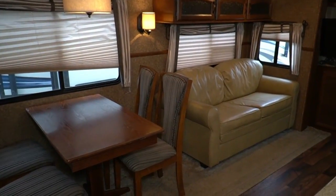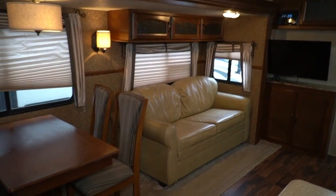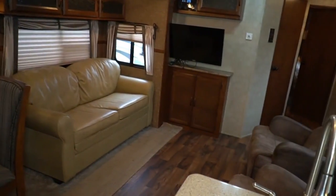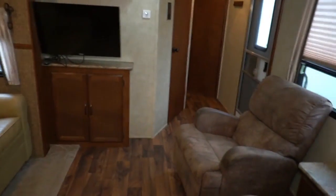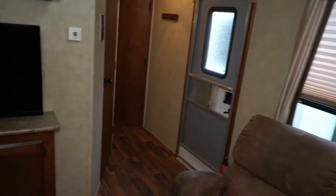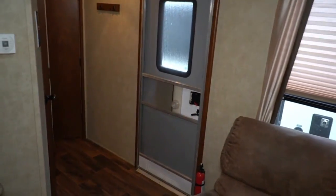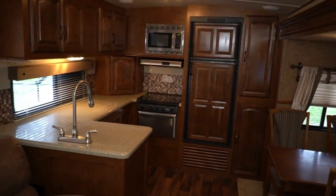Delivery is available if you need it. This is a nice unit — it's well-insulated and a perfect year-round camper if you need one for permanent or semi-permanent housing. These are built a little better insulated than your base-model campers, so it can handle cold and hot weather a little better.